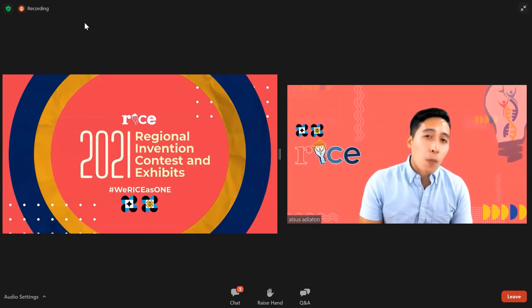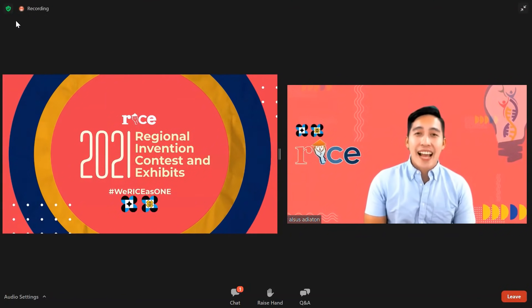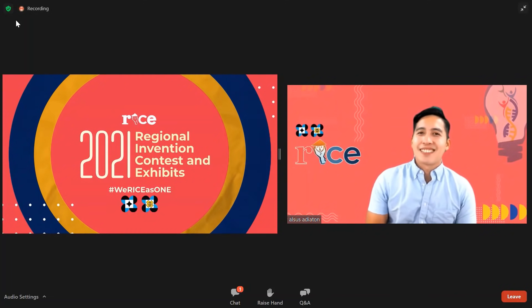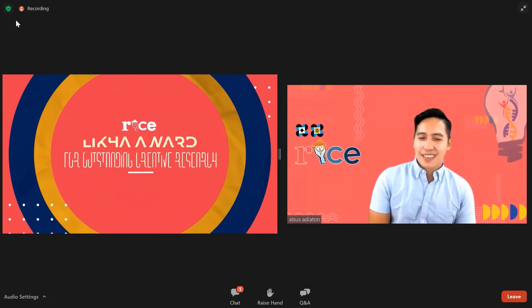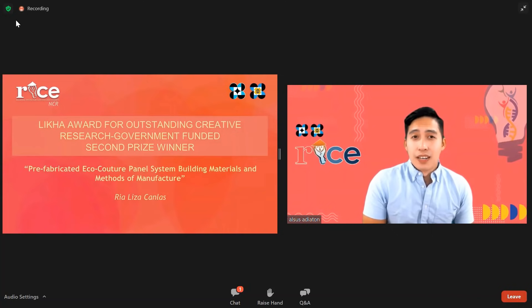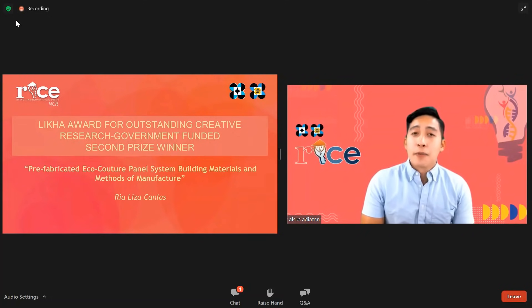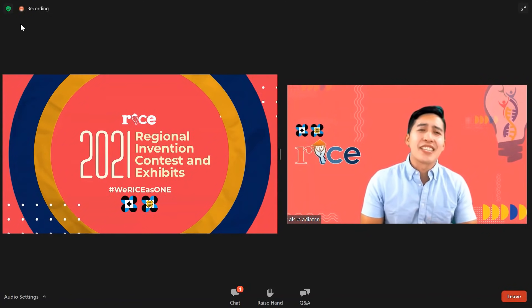Let's go to the Likha Award for Outstanding Government-Funded Creative Research. Our Likha Award for Outstanding Government-Funded Creative Research second prize winner, who will receive 10,000 pesos, is Dr. Lisa Canlas for the prefabricated EcoCouture panel system, building materials and methods of manufacture. Congratulations to all of our winners. You make the whole NCR region proud.